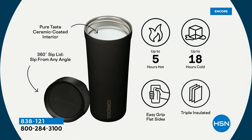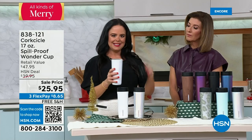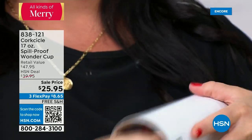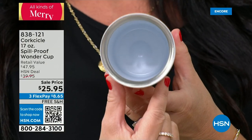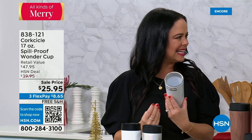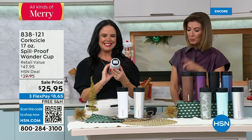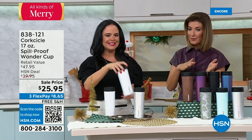There's also a pure-taste ceramic coating on the inside of the cup. If you look closely, you can see the white ceramic coating on the interior. This ceramic coating ensures you get a pure, clean taste from your coffee or tea — no metallic or stainless steel aftertaste. You're going to get that pure taste of your freshly brewed coffee as it was meant to be enjoyed.